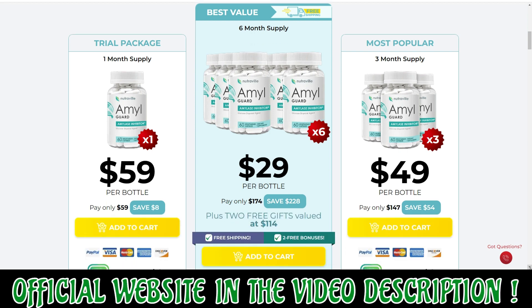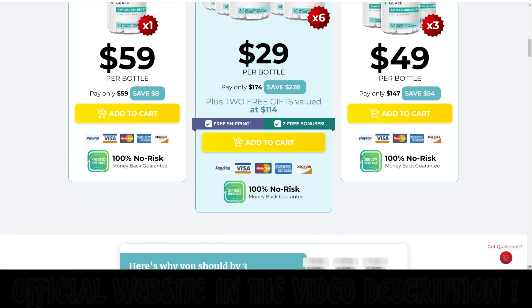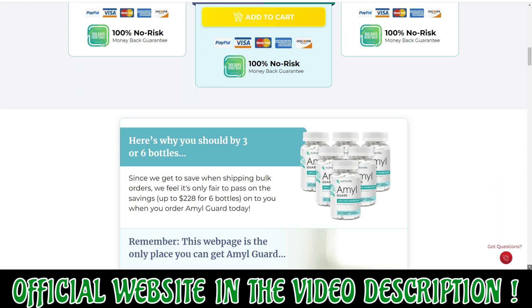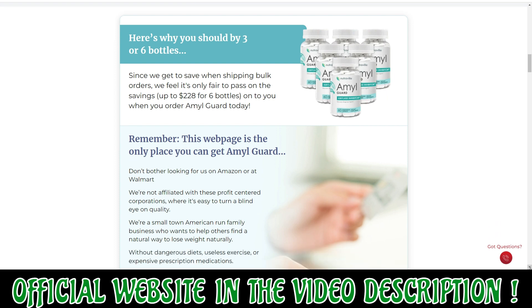There's something really important about this product that you need to know before buying it. You can actually test AmylGuard for 365 days and if you don't see results, or if you don't like it for any reason, they will give you your money back.